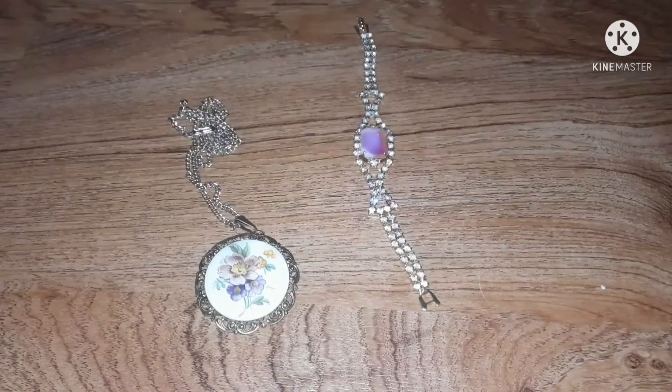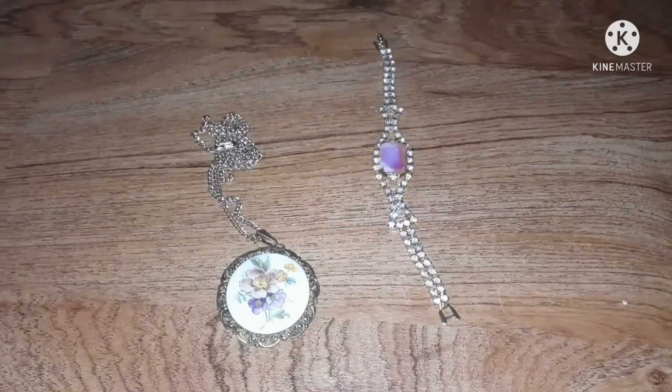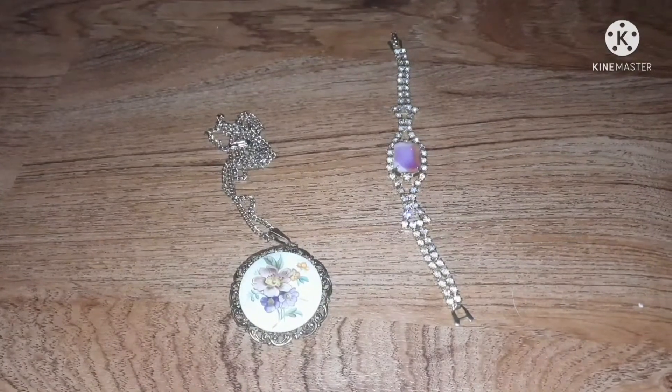Hello and welcome back to another vintage jewelry haul. I just can't help myself — I keep hitting up all the yard sales and I just have to buy more jewelry for my collection.